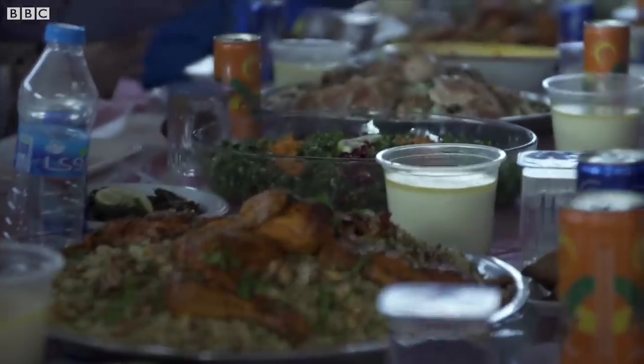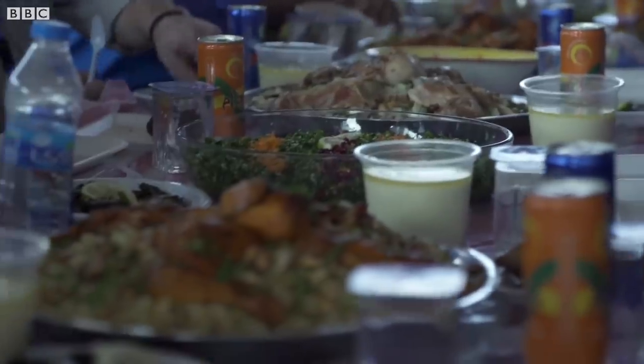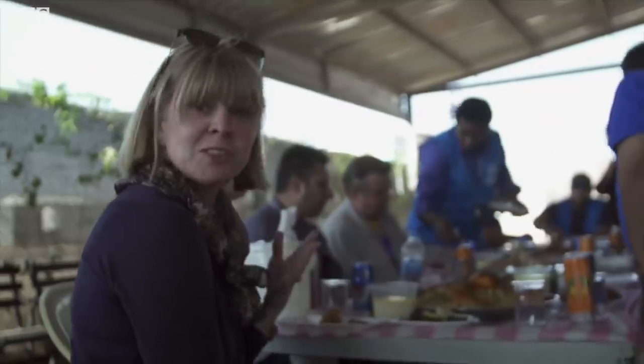So, this is lunch in Zaatari. That salad was all grown in the hydroponic garden here. And it's delicious.